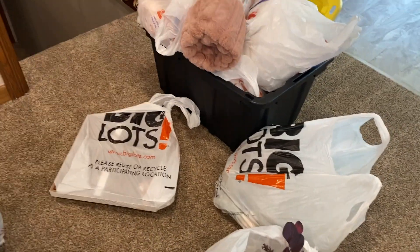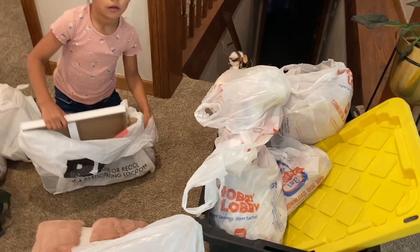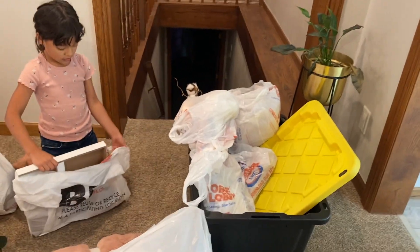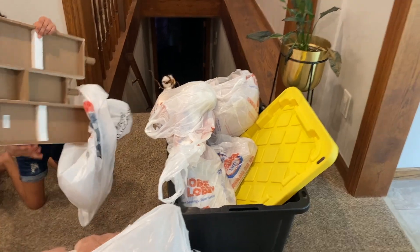I went to Big Lots — amazing place — Target, and of course Hobby Lobby. They're a must for me because I kind of like decorating, so everything that comes out I put in a little box.